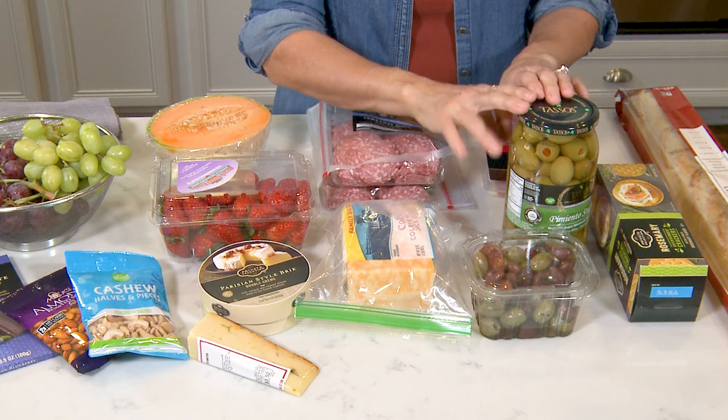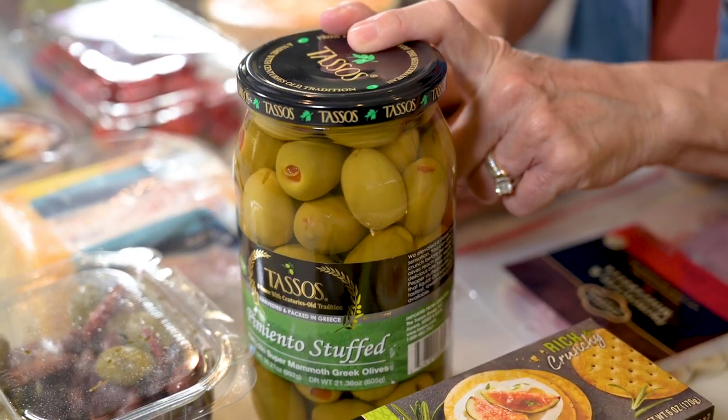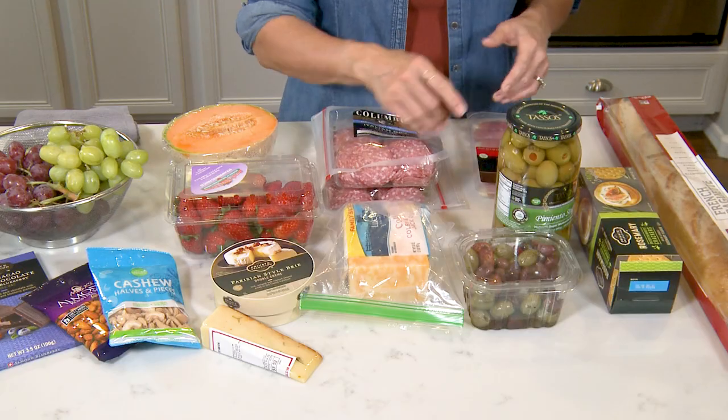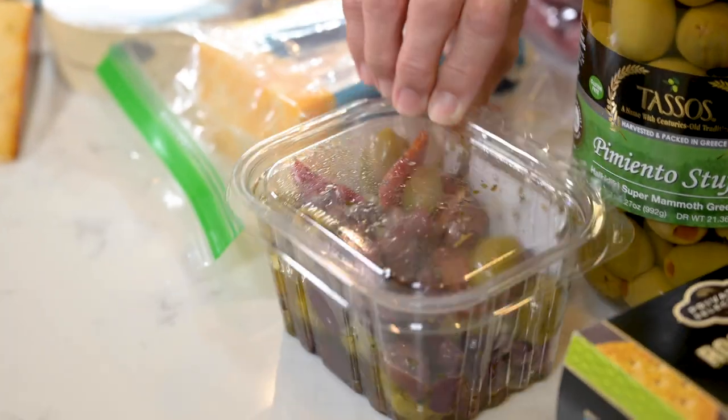Then I've got some olives. These are from Costco as well — a really good deal, another one of our favorite things to buy. It comes in a package of two jars, but I also have some olives here in a little mix, different kinds from the deli.